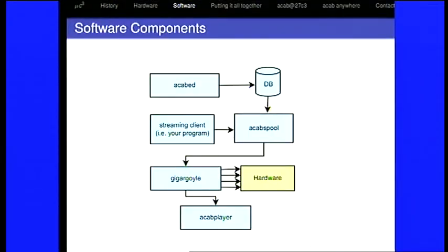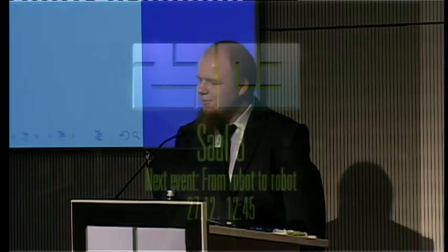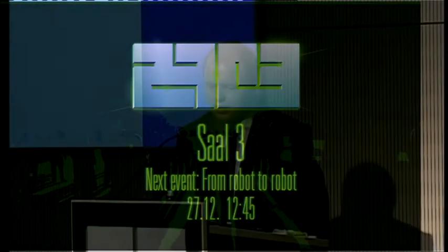Here you can see a schematic of all the software components we developed for our project. We didn't use any Blinken Lights software because it wasn't really fit for our purpose, but we can import Blinken Lights XML files, so we are compatible with Blinken Lights formats and tools. At the top we have a web editor called Akabed which writes to the database. We have a spooler and queuing manager called Akab Spool, which transfers the animations to GigaGoyle, which is basically a display driver for the hardware. GigaGoyle also outputs all the frames sent to the hardware to a player, which you can use to watch it.